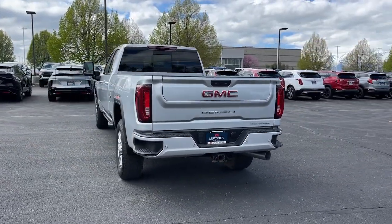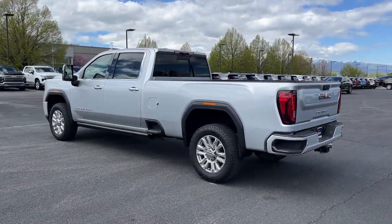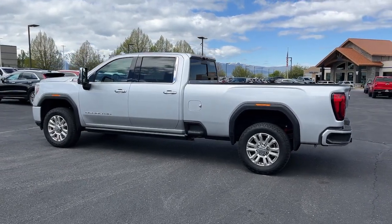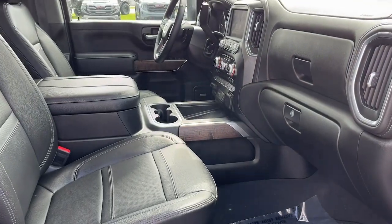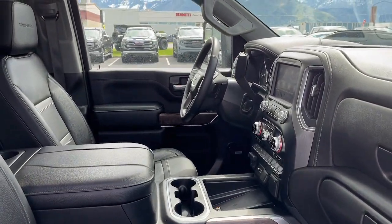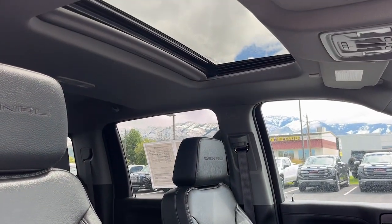These are just some of the great options this vehicle comes with: heated steering wheel, Apple CarPlay and/or Android Auto, head-up display, wireless charging station, pre-collision system, intelligent auto on/off high beams, lane departure warning, navigation system, sun/moonroof, and heated driver's seat.